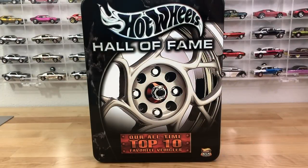Hey everyone, welcome to another OTD video. Today we're going to try something a little different. We're going to look at a recent 10-pack I acquired called the Hotwheels Hall of Fame All-Time Top 10 Favorite Vehicles Collection.